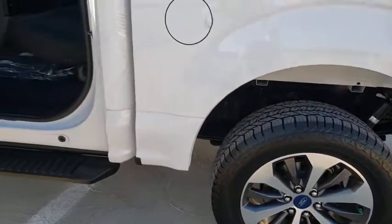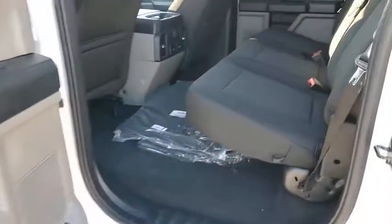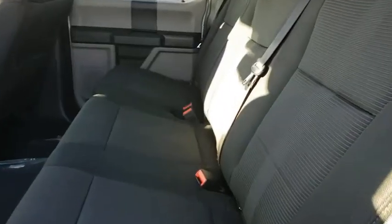Rear window defroster, fog lamps, compass, brake assist, tachometer, tilt steering wheel, towing package, passenger vanity mirror, front license plate bracket, skid plates, front wheel independent suspension, low tire pressure warning. Come take a test drive today.